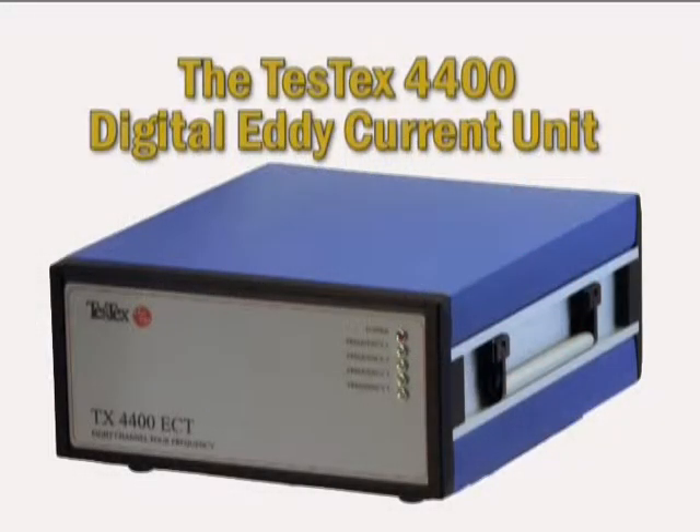The inspection service features the Test-Tex 4400 Digital Eddy Current Unit. This unit simultaneously injects up to four frequencies and displays up to eight channels of data. The unit has been designed and developed with the knowledge and experience gained from over 30 years of field service and over 30 million tubes inspected.